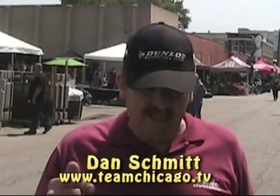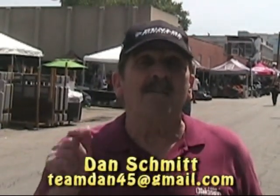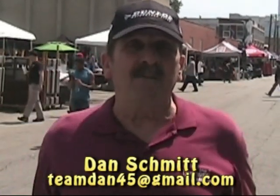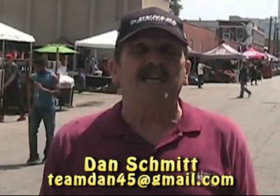Don't forget my website, teamchicago.tv. My email is teamdan45@gmail.com. Send me an email and tell me what you think of Team Chicago.